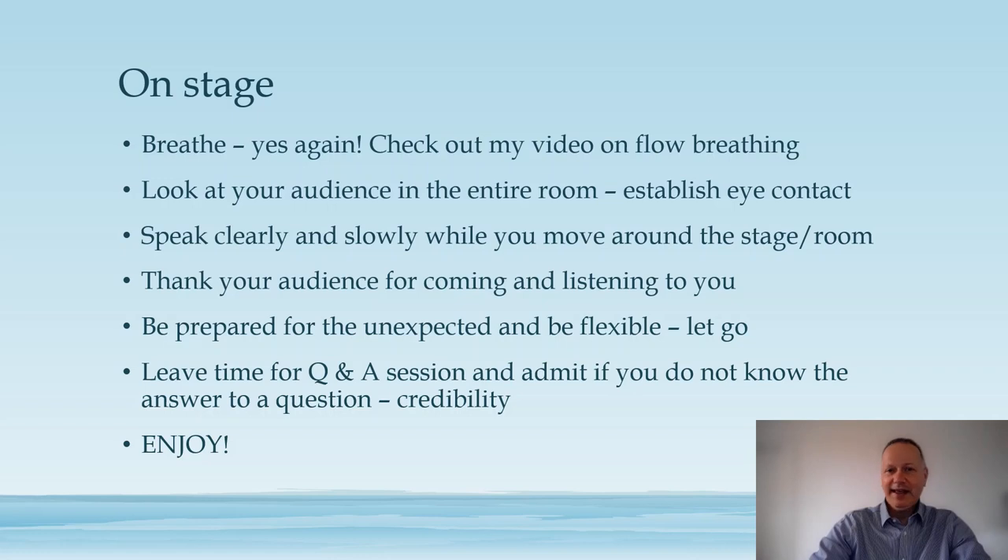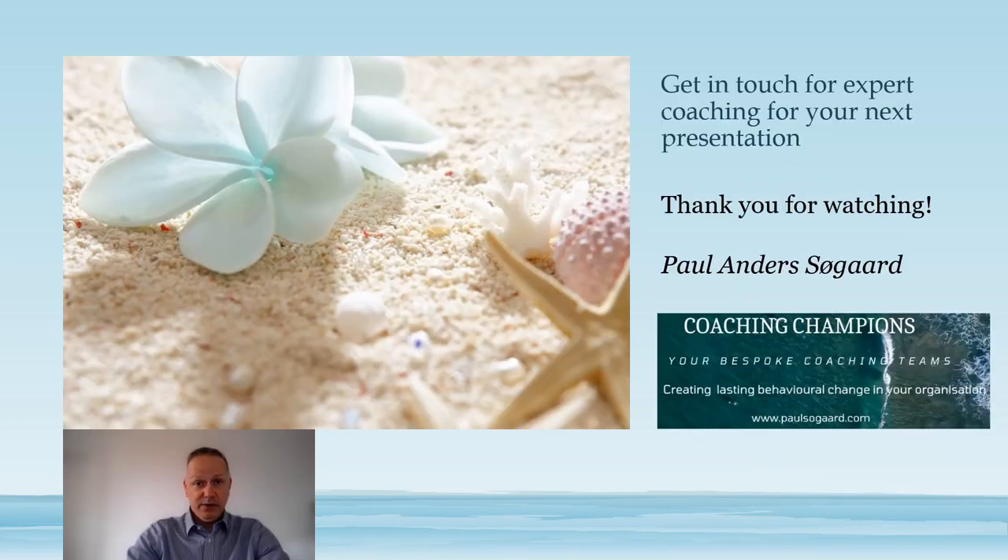Finally and most importantly: enjoy it. Enjoy that you've been invited to give a presentation, enjoy that you did all the hard work in advance, and enjoy that you are finally in front of your audience — because they are there because they really want to hear what you have to say. If you think you need help with your presentation skills, please get in touch; I would be delighted to help. Thank you very much for watching, and bye for now.